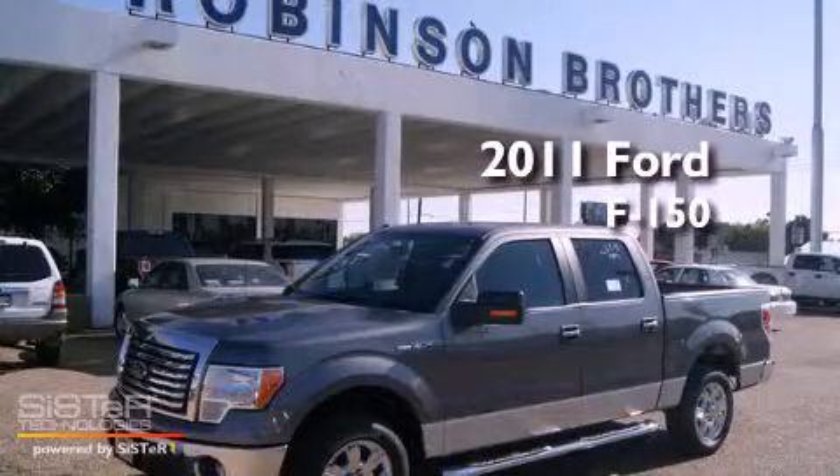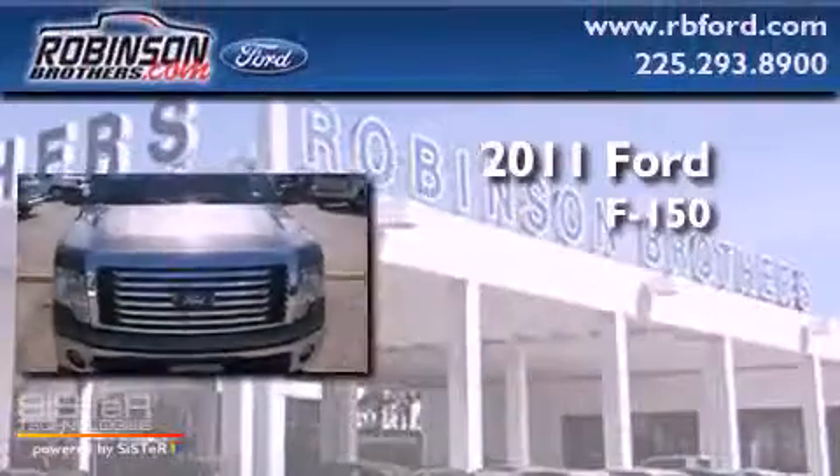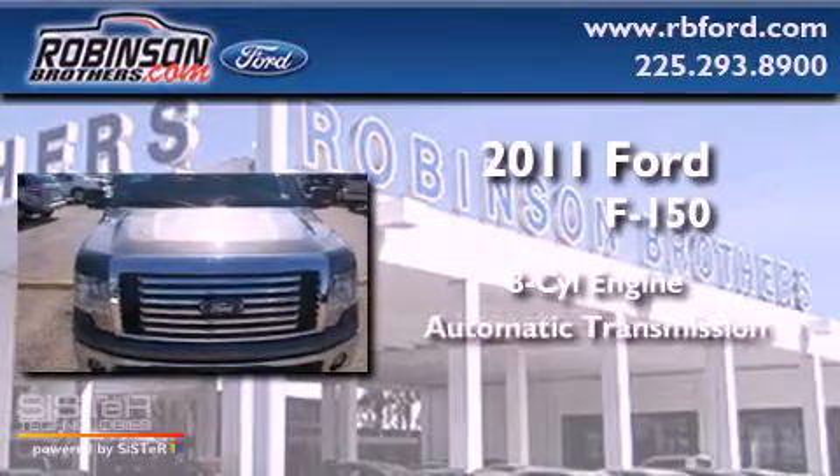This is a brand-new 2011 Ford F-150. It has an eight-cylinder engine and an automatic transmission.